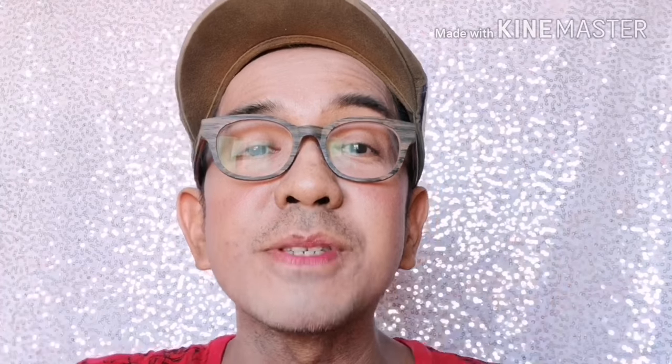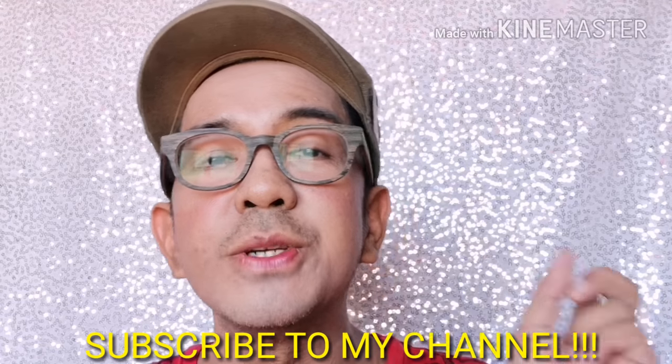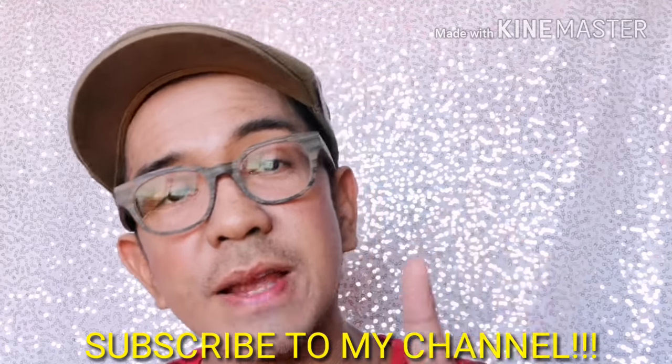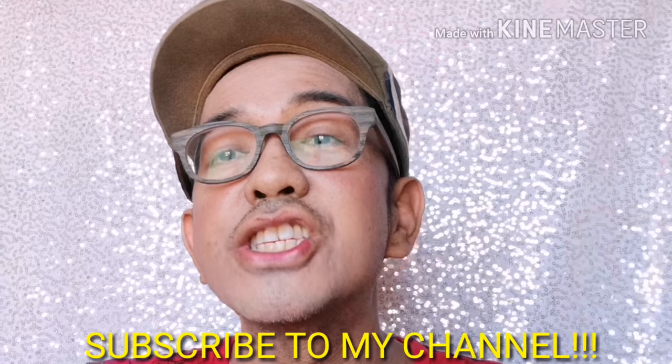Alright guys, that's it for today! Hope you like it and picked up something from the steak cooking. If you also liked the makeup segment, I have all the details in the description box below. Don't forget to like and subscribe to my vlog — show some love! Bye, Fierce fam — I'll see you next Sunday!